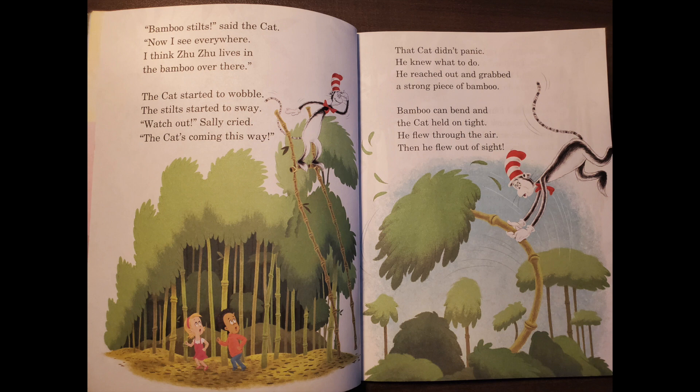Bamboo stilts, said the cat. Now I see everywhere. I think Zuzu lives in the bamboo over there. The cat started to wobble. The stilts started to sway. Watch out, Sally cried. The cat's coming this way. That cat didn't panic. He knew what to do. He reached out and grabbed a strong piece of bamboo. Bamboo can bend. The cat held on tight. He flew through the air, then he flew out of sight.